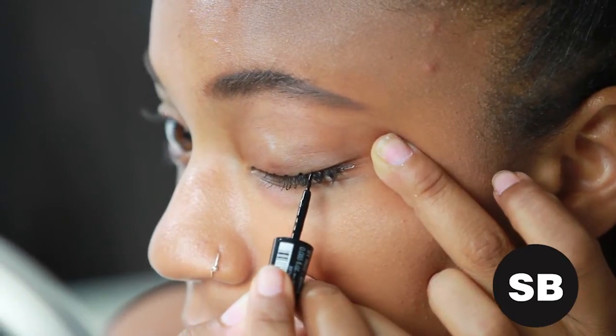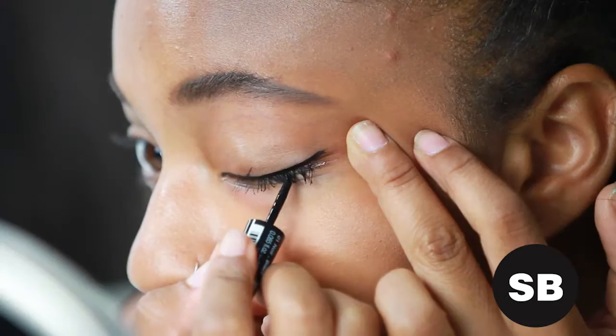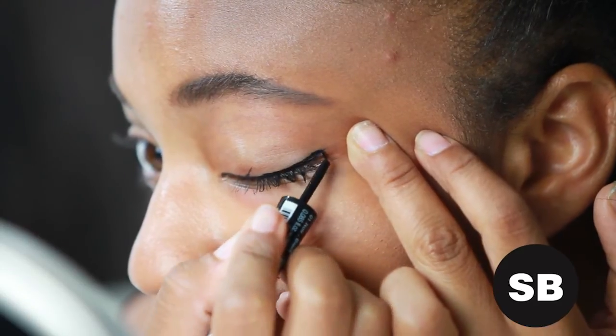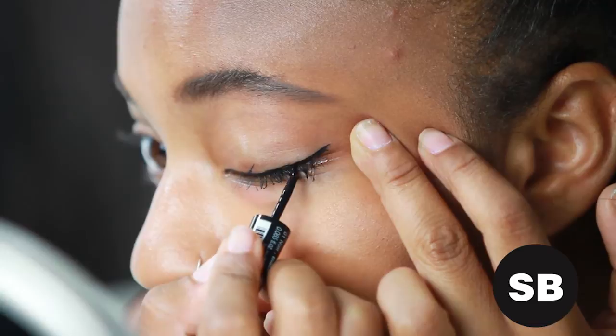If you just can't stay away from the liquid liner but still have trouble keeping a straight line, try drawing dots along the lash line first and connecting them together. Those who are more advanced can apply eyeliner below the lash line as well, ensuring that there's no negative space in between.